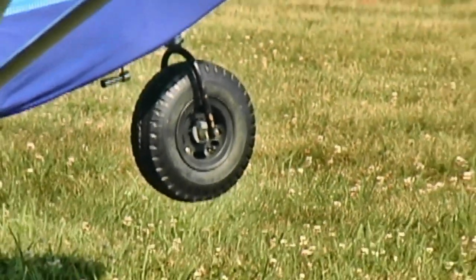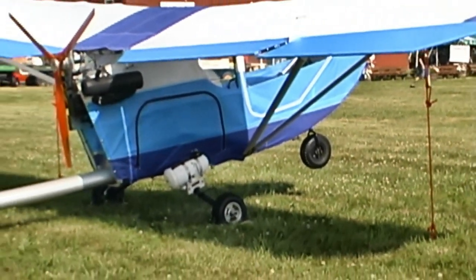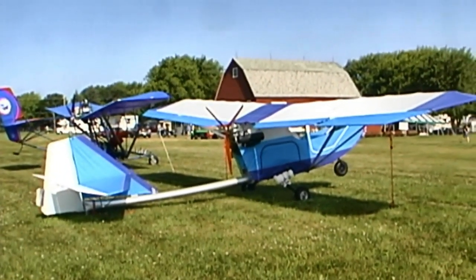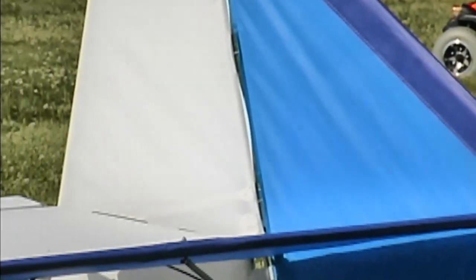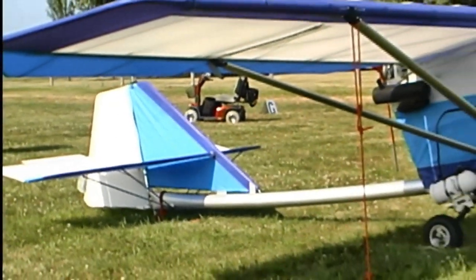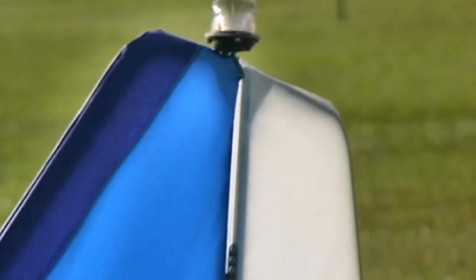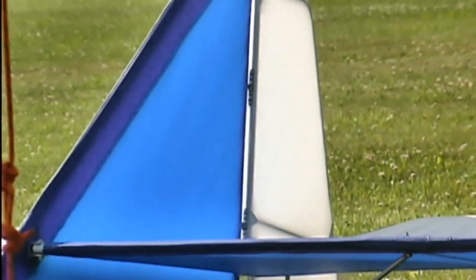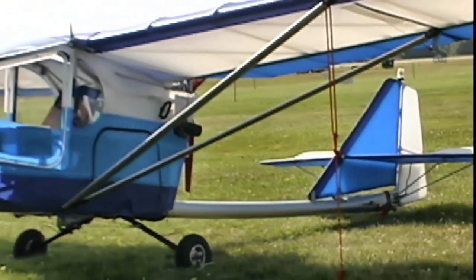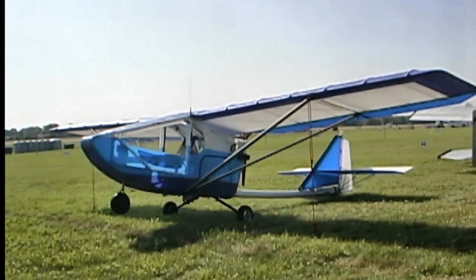We've really tried to stay true to Chuck's original design, and it has such a storied history that we really wanted to stick to that. Obviously there are innovations in engines, instrumentation, brakes, and things of that nature, but the design of that airplane has been so awesome over the years — we really want to preserve and treasure that. He won grand champion in 1982 at Sun 'n Fun with the first Hawk, and that's a great story to tell. That was the same year the Part 103 rule came out, and now it's got new manufacturing energy behind it.